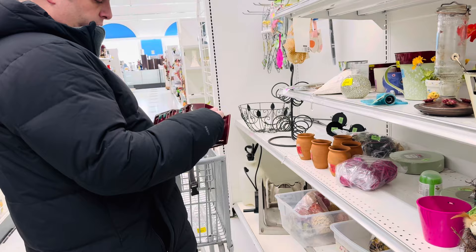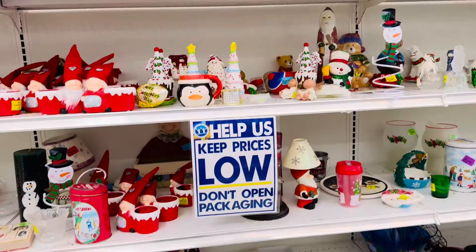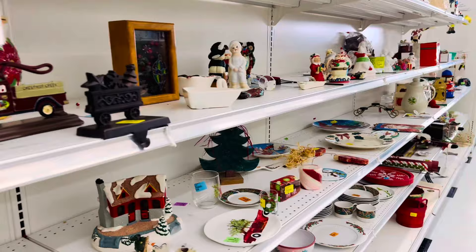Oh, look at that kitty cat. Someone glued a cat figurine on top of that. What is that? A pot? It's a planter from 1955. There's a Christmas section, but it's kind of all picked over. I think this place is going to be a bust.